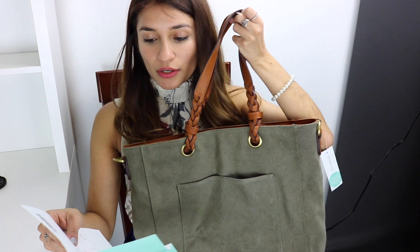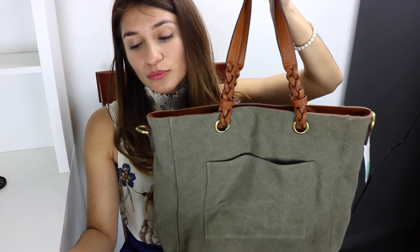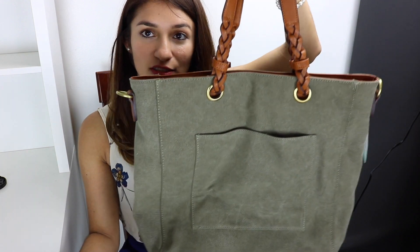I do want to thank my Stitch Fix Stylist for choosing all these products for me. Now, for the prices: the tote — it's called the Noah Braided Handle Canvas Tote — is $58. The Liverpool Phillip Straight Leg Trouser is $98. I don't know if I would keep it after knowing the price, even though it does look nice on me.